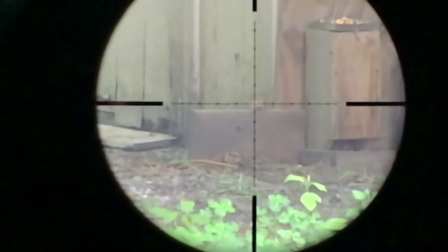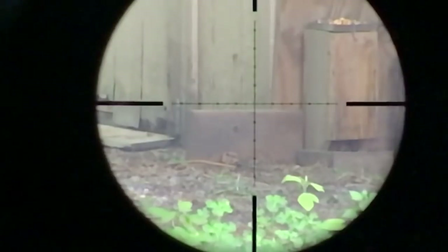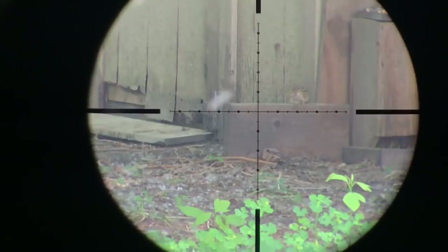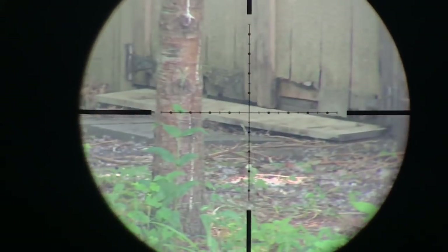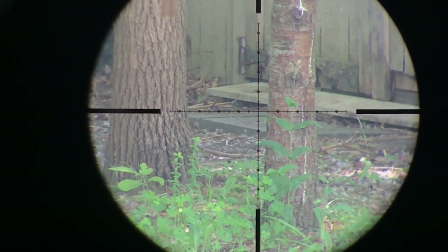I go to slow motion to see why I missed, and as you can see in this slow motion shot, I forgot to hold over. The Maximus at 30 yards is a half-mil hold over when the scope is zoomed at 12x. So I give it a half mil like I should have been — like I was without the scope cam — and now I have dead chipmunks.